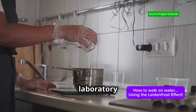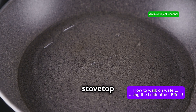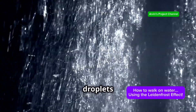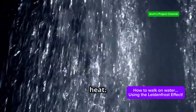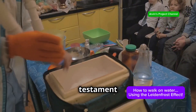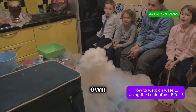You don't need a state-of-the-art laboratory to witness the magic of the Leidenfrost effect — a simple kitchen experiment suffices. Heat a pan on your stovetop to a high temperature, then carefully sprinkle a few drops of water onto the hot surface and observe as the droplets dance and glide, seemingly defying gravity and the intense heat. This demonstration beautifully encapsulates the essence of the Leidenfrost effect — science happening all around us, even in our own kitchens.